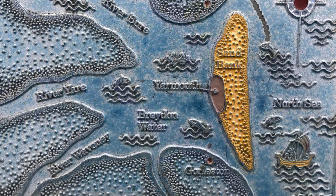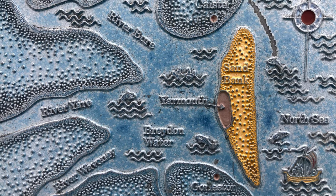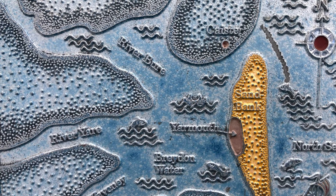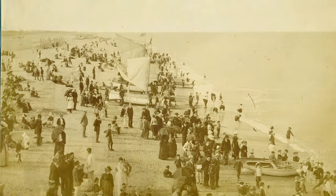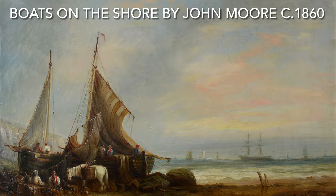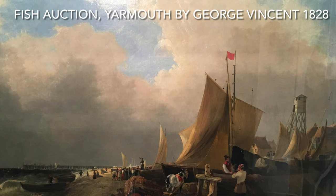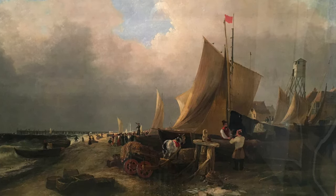Gradually, over time, a sand bank began to build up in the mouth of this estuary, and this is where we see the first people begin to settle on this narrow spit of land that is to become Great Yarmouth. These early settlers were not holiday makers looking for some fun on the sands, but fishermen who followed the herring. They would put up temporary shelters for the fishing season, and use the sand bank for drying and repairing nets. It was around AD 1008 that the first permanent houses were built in Yarmouth on Fullers Hill.